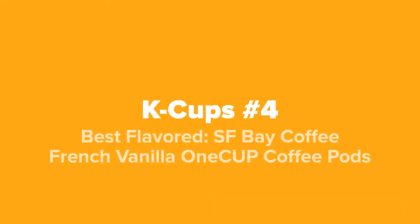Next up at our number four spot, we've got the best flavored: San Francisco Bay Coffee French Vanilla 1-cup coffee pods.